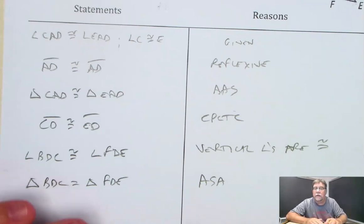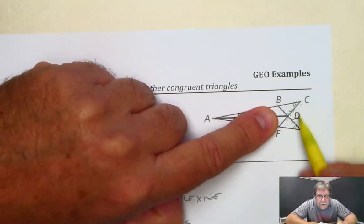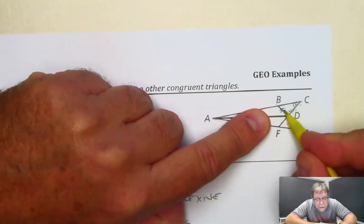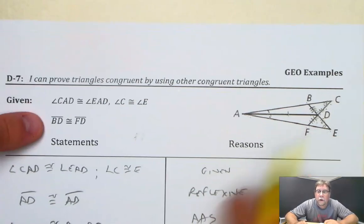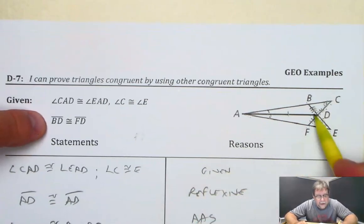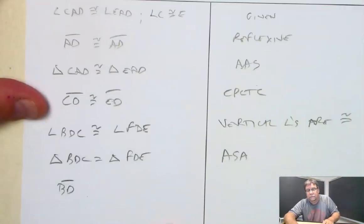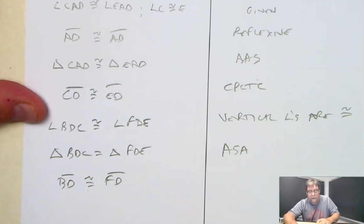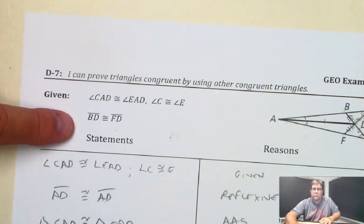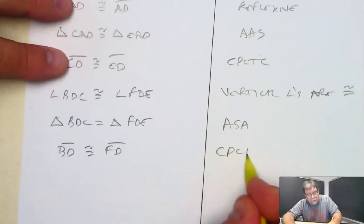Last part of this: now that they're congruent, every corresponding piece of those two triangles are congruent, including those two sides that we want to know about. We want to know about BD and FD. And now we can say BD is congruent to FD — and that's our proof statement from up here. The reason is CPCTC.